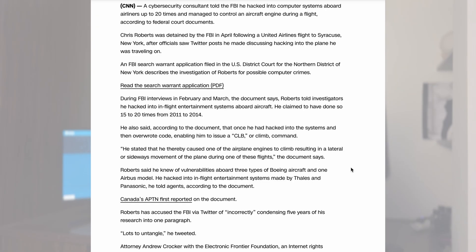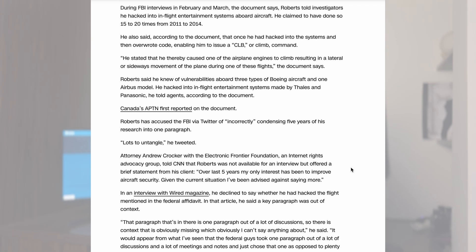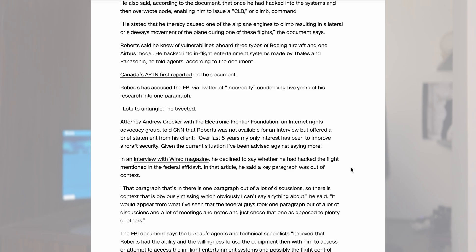In 2015, an FBI search warrant application was filed in the U.S. District Court for the Northern District of New York, describing the investigation of security researcher and hacker Chris Roberts for possible computer crimes.